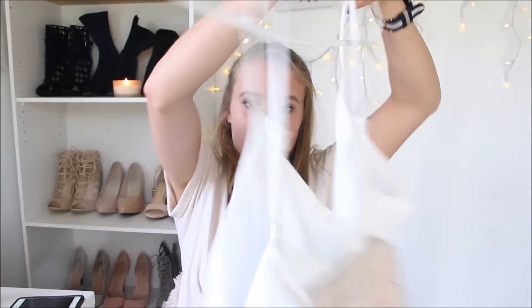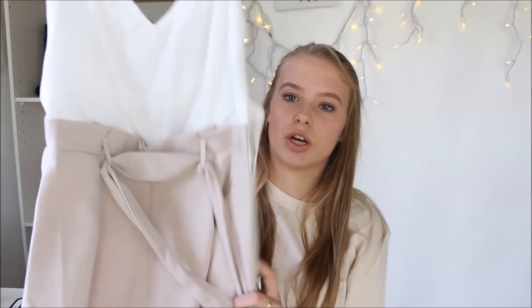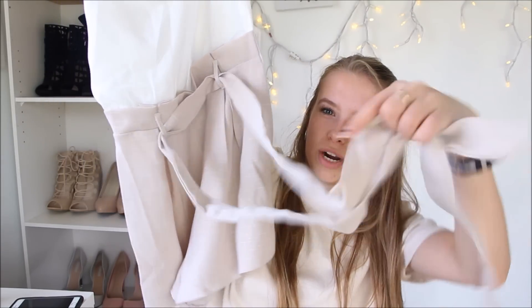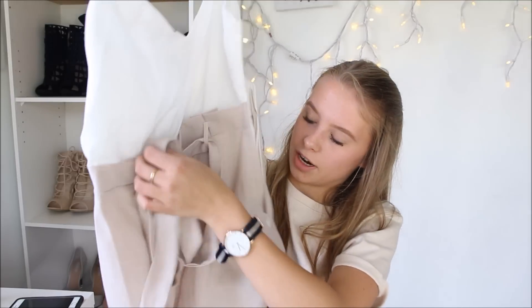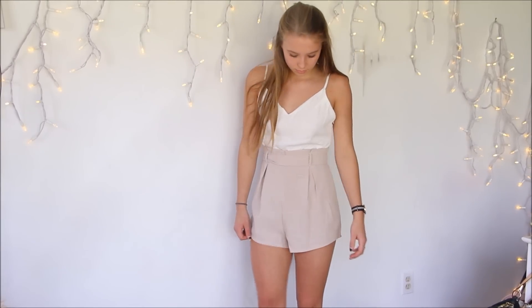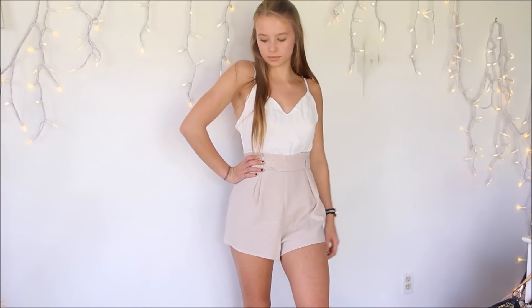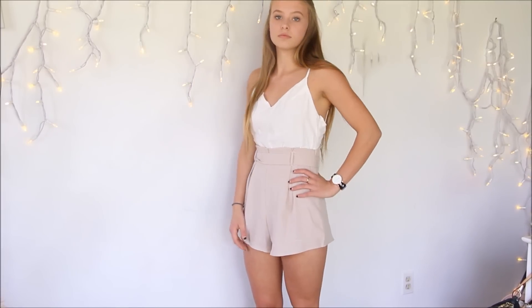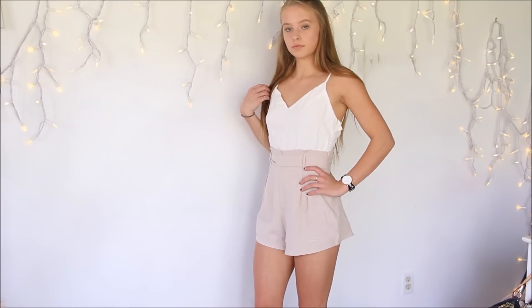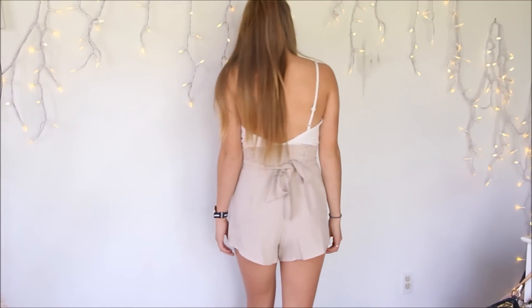I've got this romper right here. It is white in a mocha beige color. Right here is a bow, and it can be tied at the front or the back. I tied it at the back because I found it looked better there. But it's super cute, super flowy. You can dress it up or dress it down — it can be casual. I love it and I'm so excited to wear this.